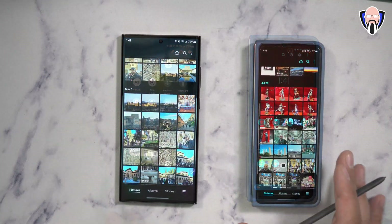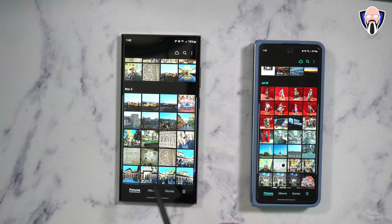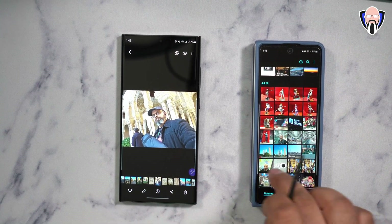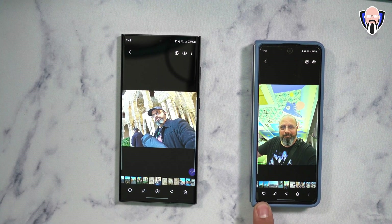One really cool thing I discovered is there has been an update to the Samsung Gallery app, which is something very unique. I've had the S23 Ultra for quite some time, and if we open up a picture, you'll notice the options at the bottom are slightly different. We have the heart, edit, share, delete, and the three dots. Now the three dots have moved to the top, while delete, share, edit, and the heart are still there.